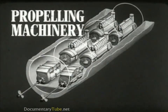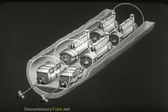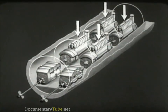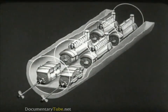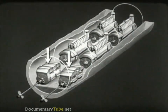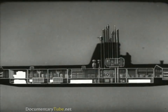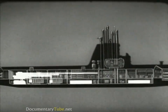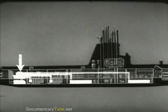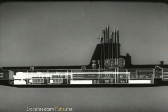The propelling machinery includes the units which drive the submarine through the water. Most submarines have four diesel engines, which are used when the boat is on the surface or snorkeling. Each engine drives its own generator. The generators provide power to the main motors, which in turn drive the propeller shafts. The generators, in addition to supplying power to the main motors, also provide power for charging the main storage batteries. The power is distributed through the main propulsion control cubicle, from where it is sent to motors, to batteries, or to both simultaneously.